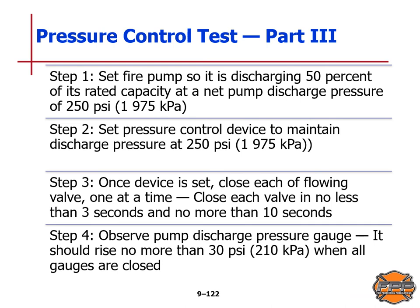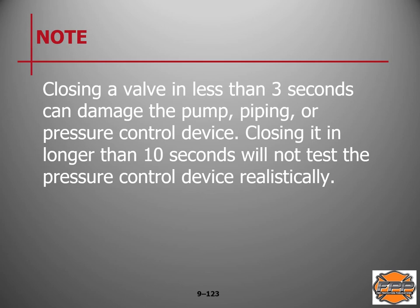Pressure control test, Part three: Step 1 — set the fire pump discharging 50% of rated capacity at net pump discharge pressure of 250 psi or 1,975 kPa. Step 2 — set the pressure control device to maintain discharge pressure at 250 psi or 1,975 kPa. Once set, close each flowing valve one at a time in no less than three seconds and no more than 10 seconds. Step 4 — observe the pump discharge pressure gauge; it should rise no more than 30 psi or 210 kPa when all valves are closed. Remember: do not close a valve abruptly in less than three seconds, and do not close it so slowly that you exceed 10 seconds.